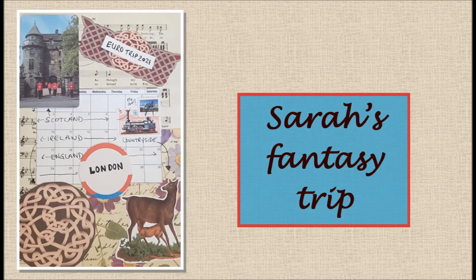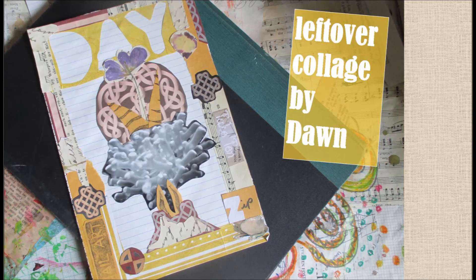I could not resist — I just had to make another collage with the leftover bits. But even so, I did not manage to find a way to use up that circle and square that had so inspired me in the first place. Maybe there'll be another chance in the future to use them somewhere.